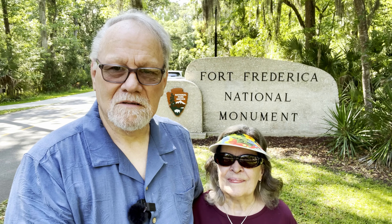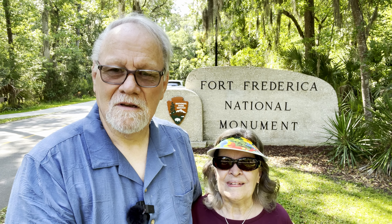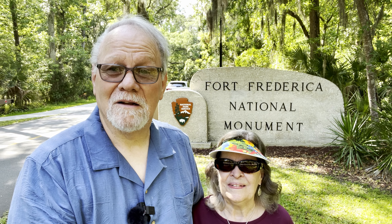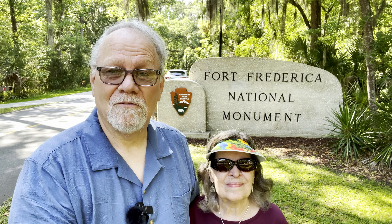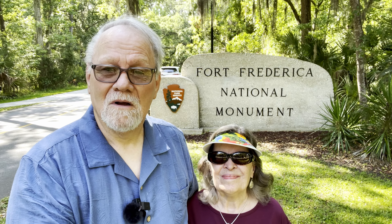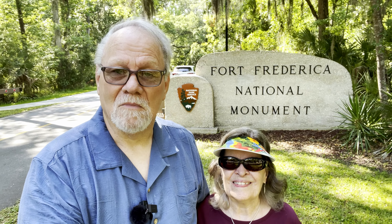This is a lot of history of how Frederica and South Georgia got its start. This is part of the National Park Service, just like the Great Smoky Mountains and other national parks across the United States. Fort Frederica is also a national park. We're going to go in there and take a look at some old battlegrounds and some of the first places that people settled here in South Georgia.